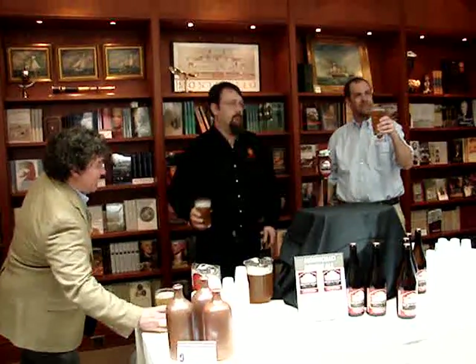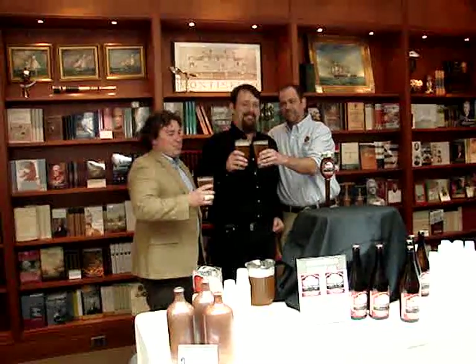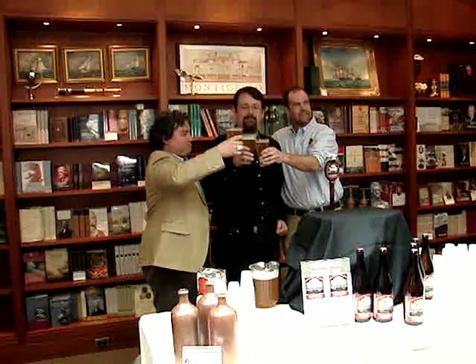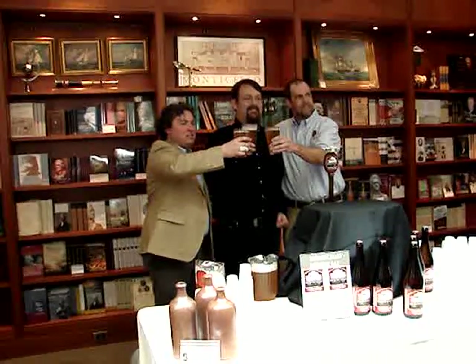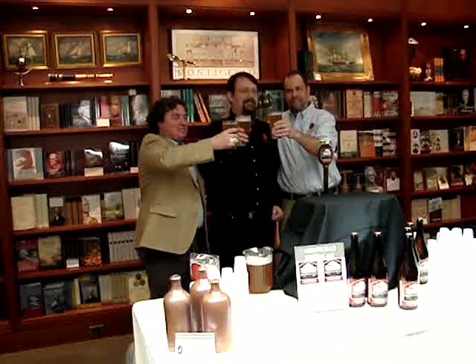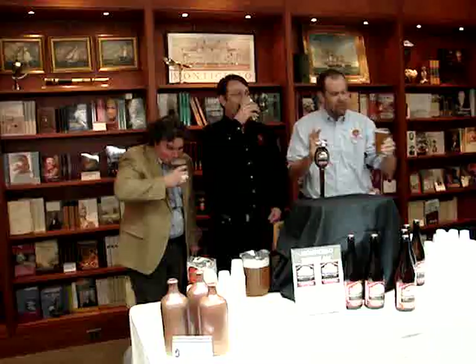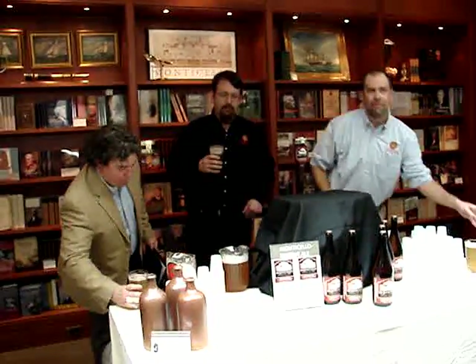Are we ready? Shall we? We're going to do a commemorative toast in honor of Thomas Jefferson, and get a picture here if you guys want to see. This is the best part. We're going to split it with two sides.